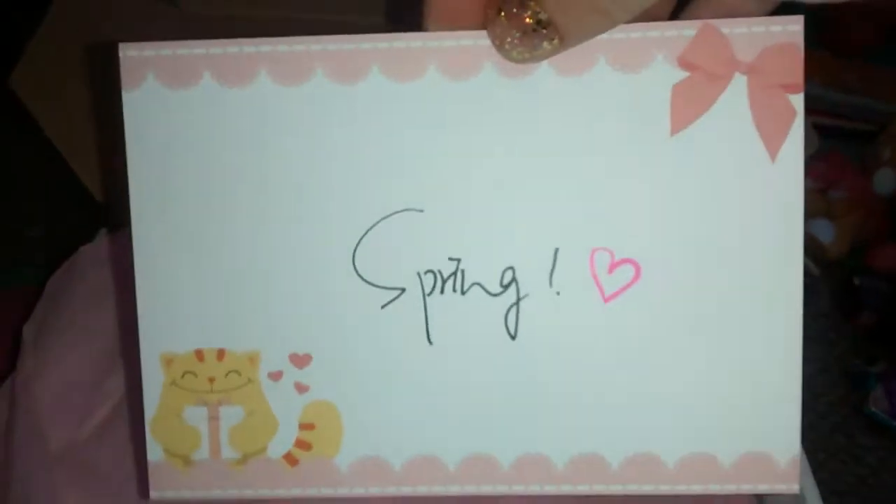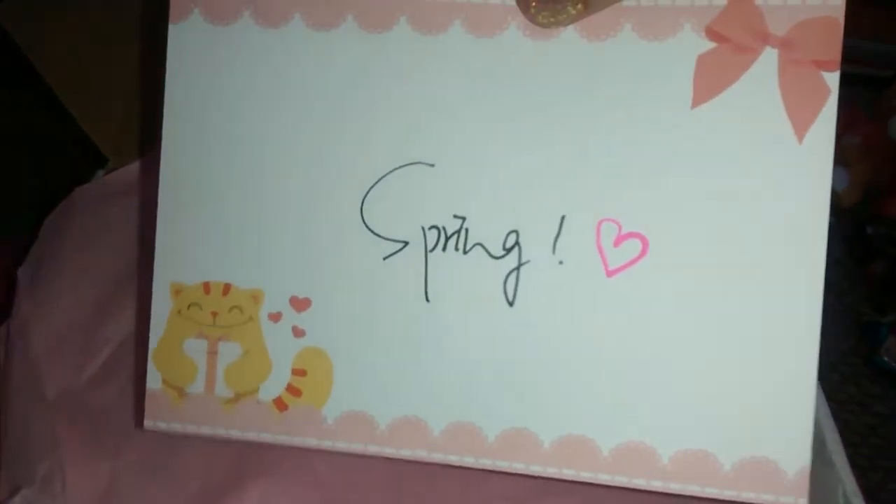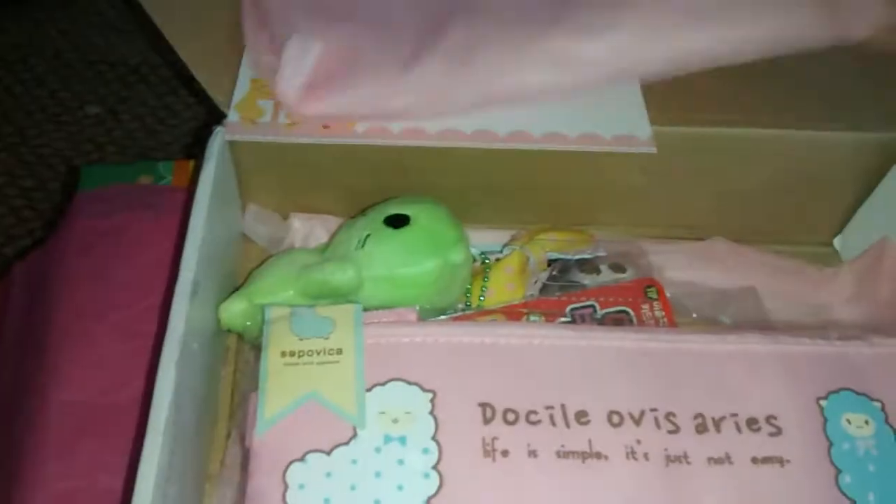We already went through this so I do apologize, guys. It always comes with a card and they write a little saying on the back — this one says 'spring' with a cute little heart on it. And then it comes with a pink tissue paper. I even love the box itself. I think it is like the cutest.